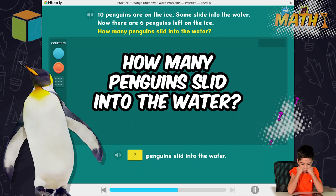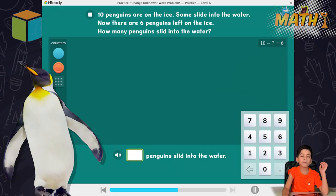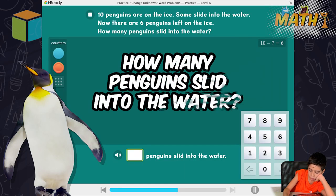How many penguins slid into the water? Ten penguins are on the ice. Some slide into the water. Now there are six penguins left on the ice. How many penguins slid into the water?